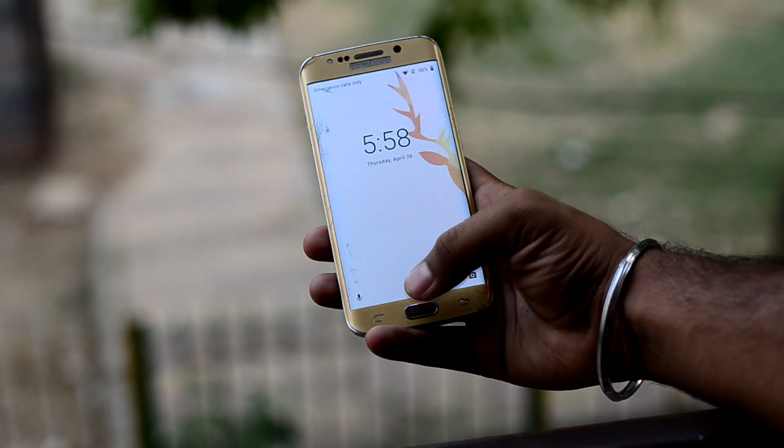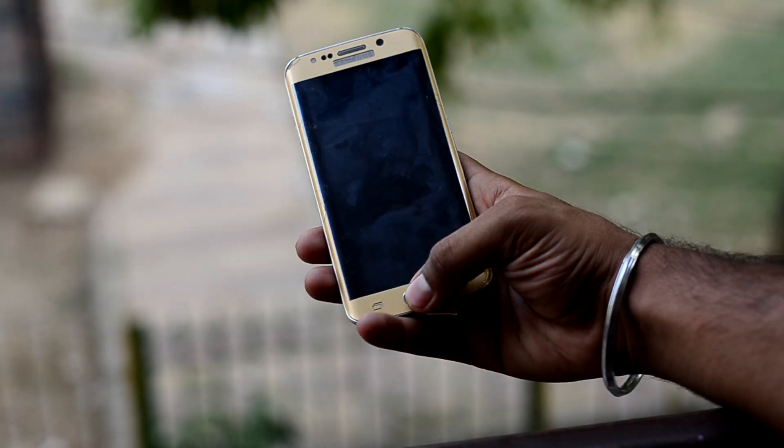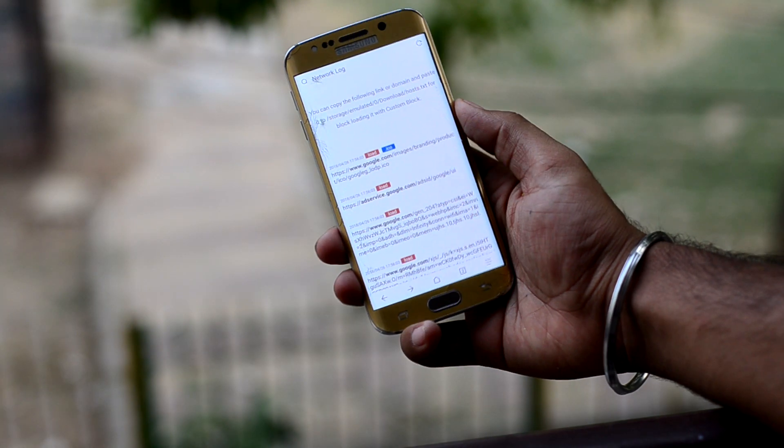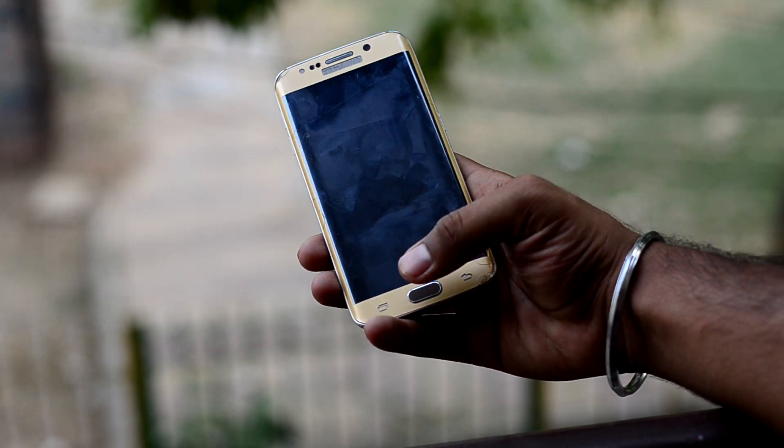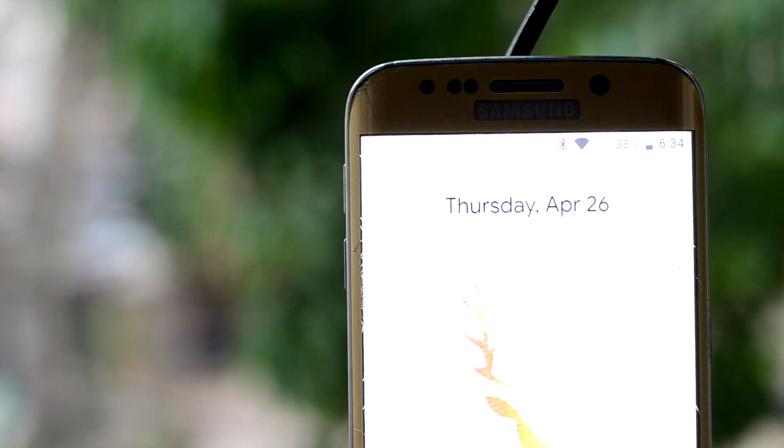The fingerprint sensor works in this ROM, which is great. Moreover, the fingerprint sensor also works if the device is not awake, but only sometimes. There is no problem with calling either, but I was not able to check for VoLTE as I do not have a geo SIM.